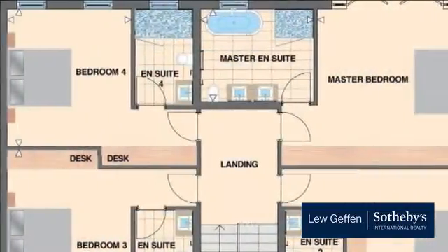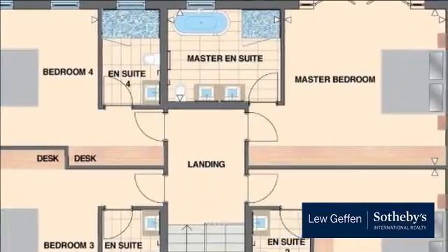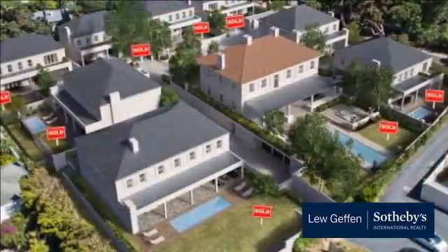The home offers four bedrooms, all with en-suite bathrooms, as well as a study, laundry, double garage, pool, and garden.